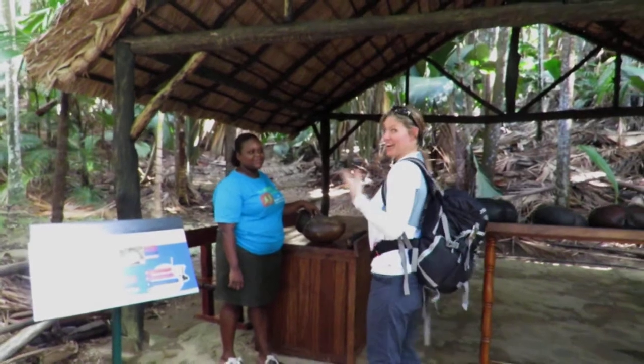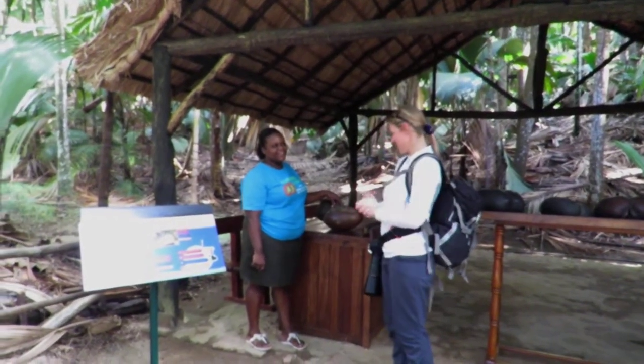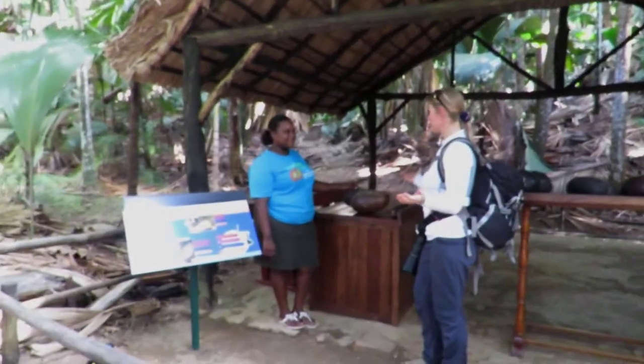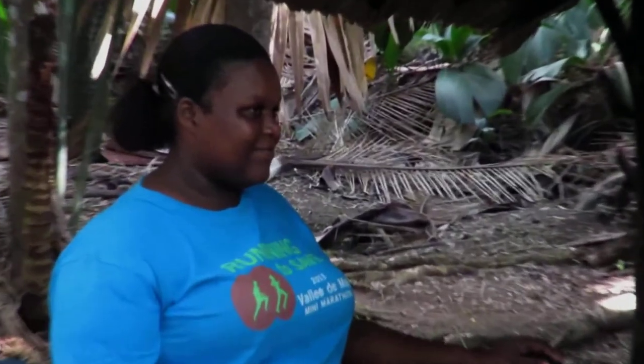Good morning, this is Karasan still and you are? Fanya. You are working here in Vallée de Mai. Yes. And we are here with the symbol of Praslin. This is the Coco de Mer. How old is this fruit?